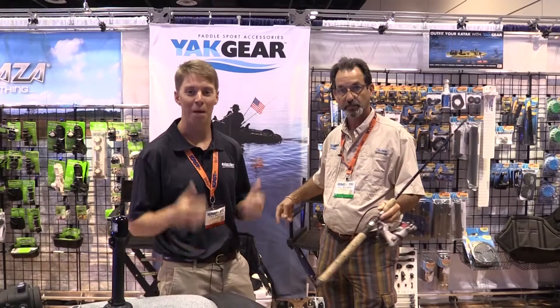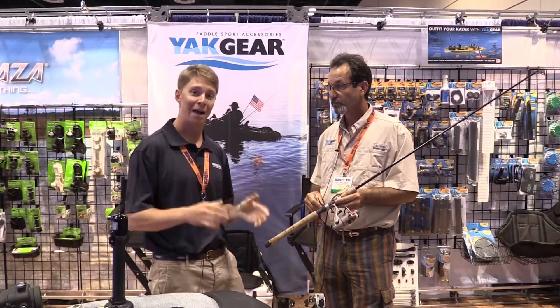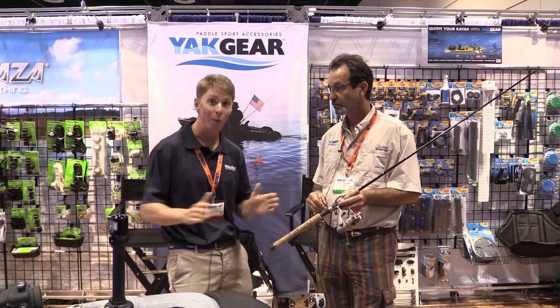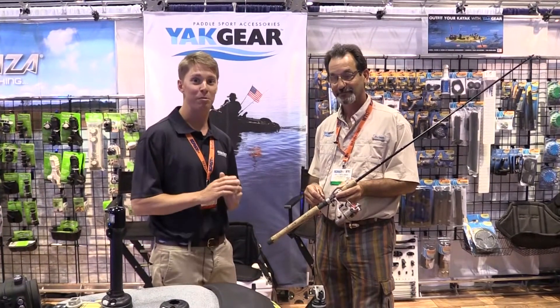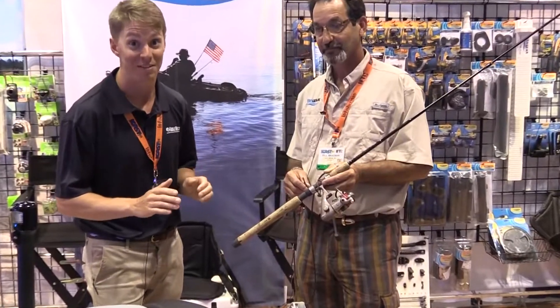Live at iCast 2014, I'm Paul Wheaton with the Tackle Direct Pro staff and we are checking out paddle sport gear. And if you're a fisherman, one of the things that you're always thinking about while on your kayak or paddle board is losing your rod and reel. It's something we all fear, something we all dread, and it's something that some of us have even done.